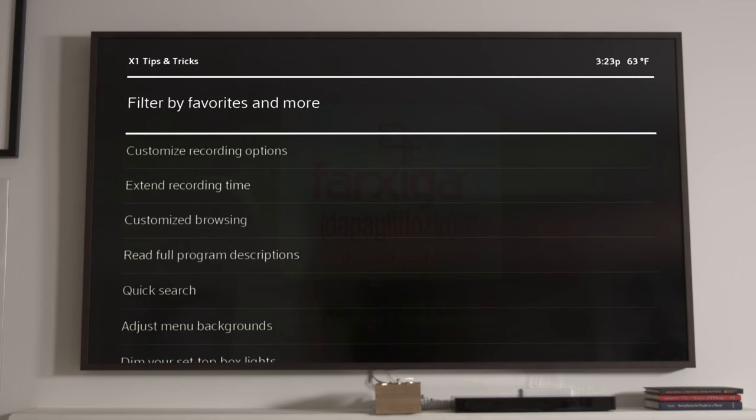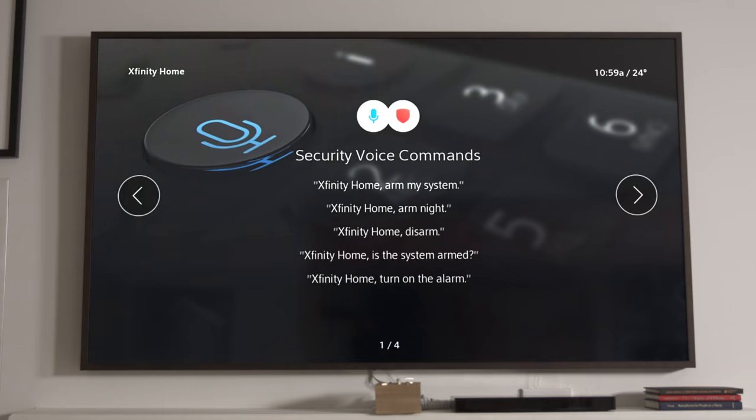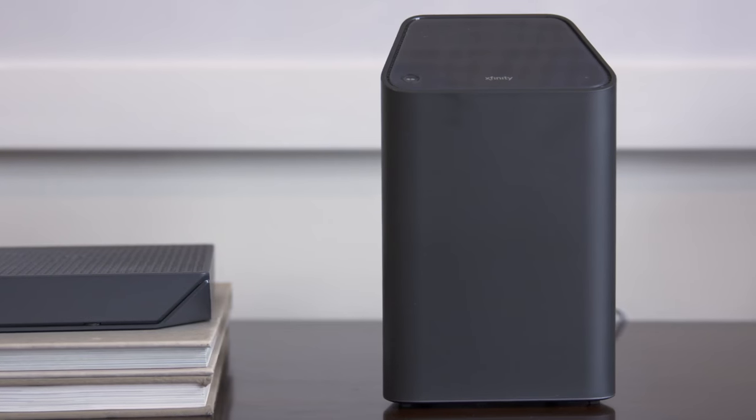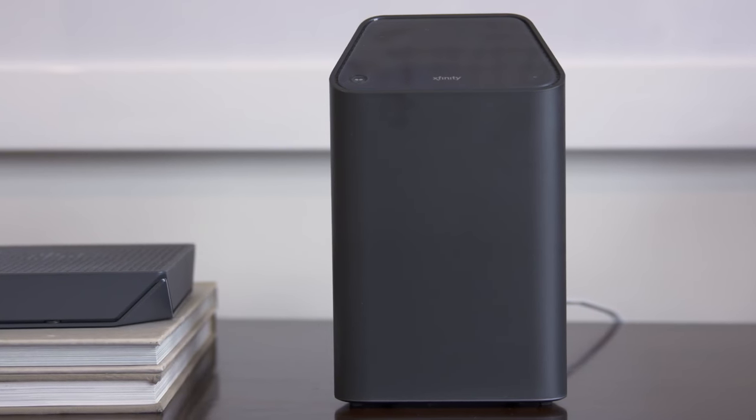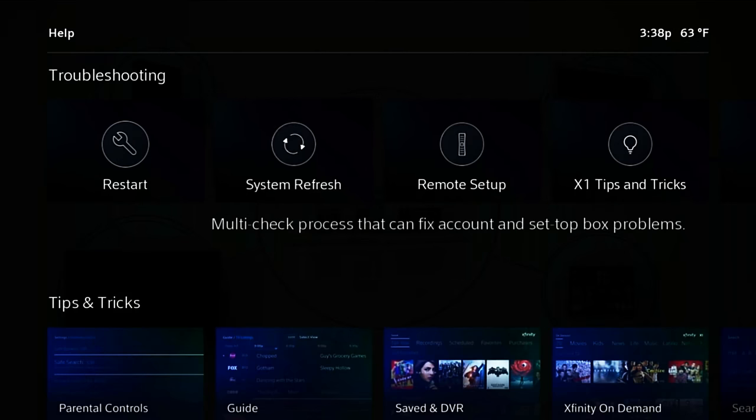You can also see tips and tricks, explore Xfinity apps, and learn more about voice commands to try. And if your gear isn't working right, X1 can help there too — just say "system refresh" into your voice remote and follow the prompts.